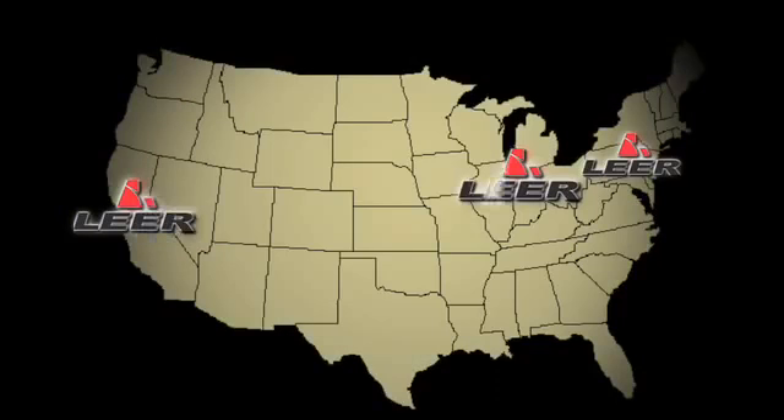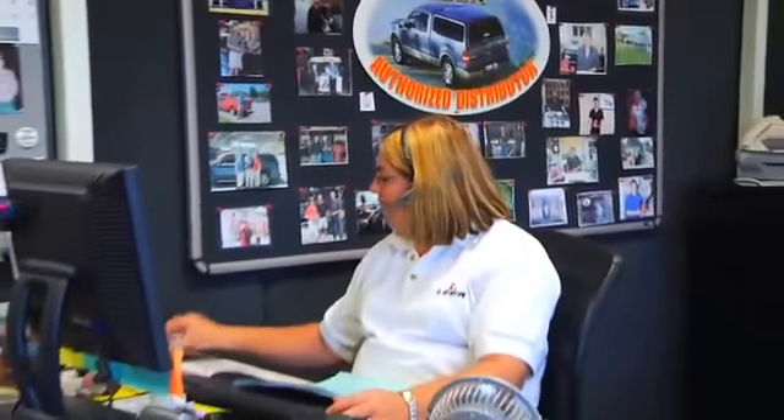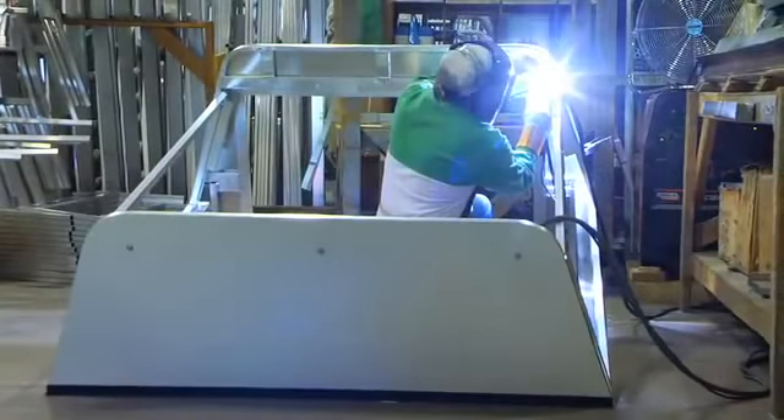We have three regional manufacturing facilities throughout North America, so we can get you any service or warranty work taken care of quickly. All these units are built right here in America — all welded construction, interior made by hand at our three regional distribution facilities.